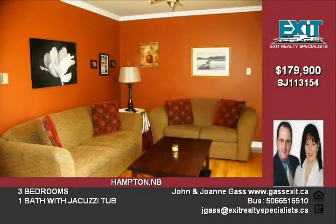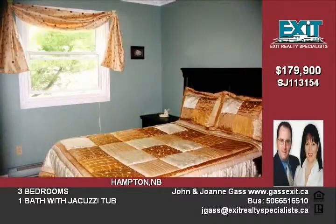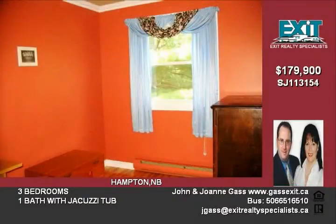Like new, this home provides numerous updates including new siding, windows, hardwood and ceramic floors throughout, crown molding in all rooms, and a fresh modern color scheme. Great curb appeal is provided by the mature lot and perennial beds.